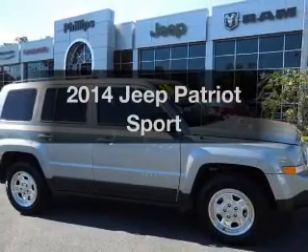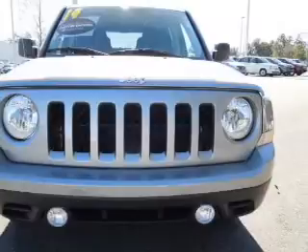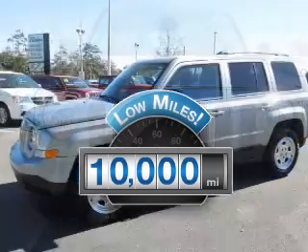Get noticed in this 2014 Jeep Patriot. Travel the roads in style and comfort in this great vehicle. Get more for your money with this vehicle that features low mileage and dependability.